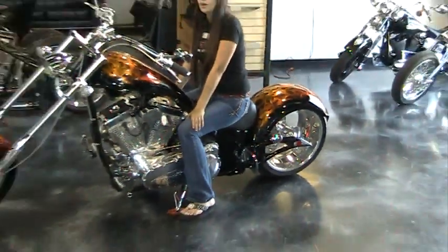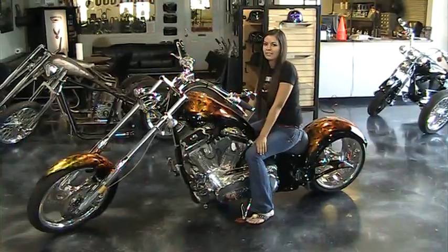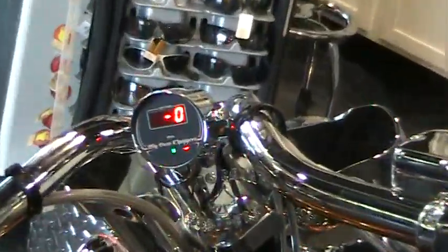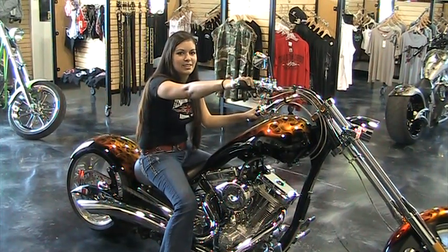It retails for $36,000 but it's just been reduced to $32,000. This bike is new with only 37 miles. Come see us today and let's make a deal.